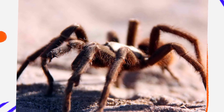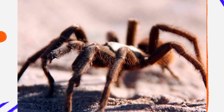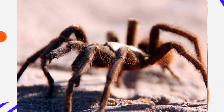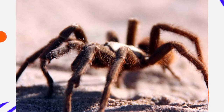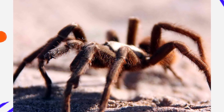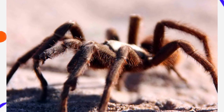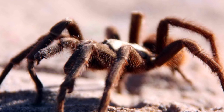While Aphonopelma prantici is not among the largest tarantulas in the world, it is still an impressive spider. Adults typically have a leg span of about 4 to 5 inches (10 to 13 centimeters), with a sturdy, hairy body that ranges in color from dark brown to light tan. Its coloration blends perfectly with the desert environment, providing camouflage against predators such as birds, reptiles, and mammals.